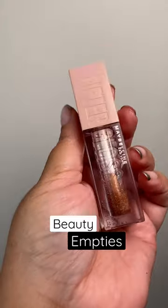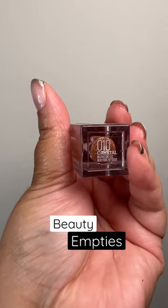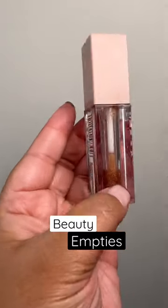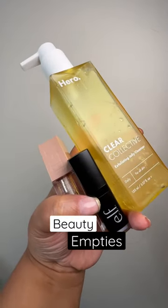Maybelline's Lifter Gloss is always a vibe — the shade Crystal. This is like my third one. Non-sticky, very affordable, so juicy on the lips. Have you tried these products before? Let me know down below!